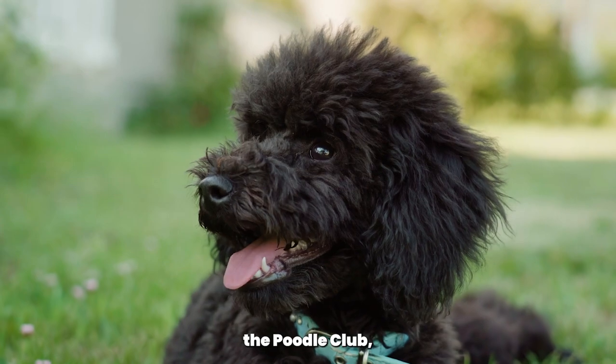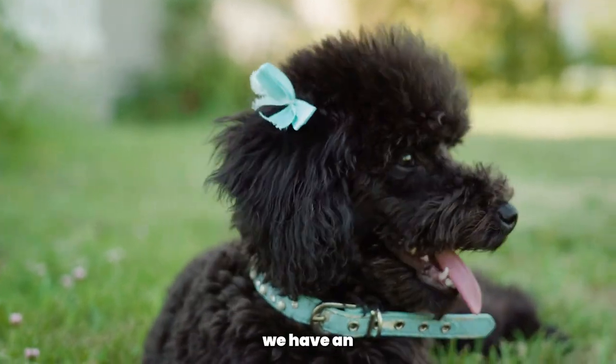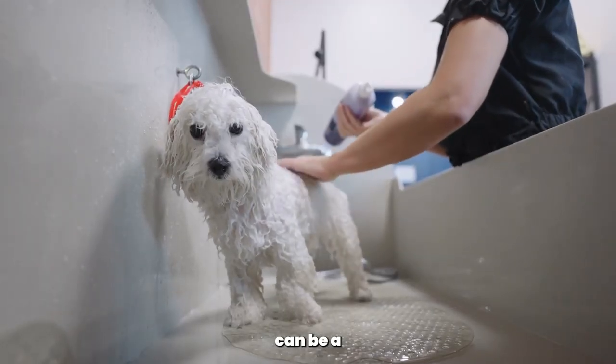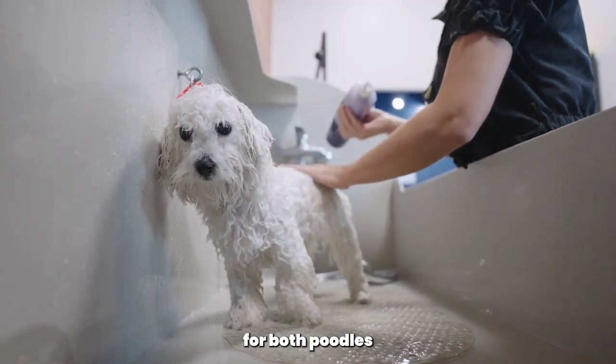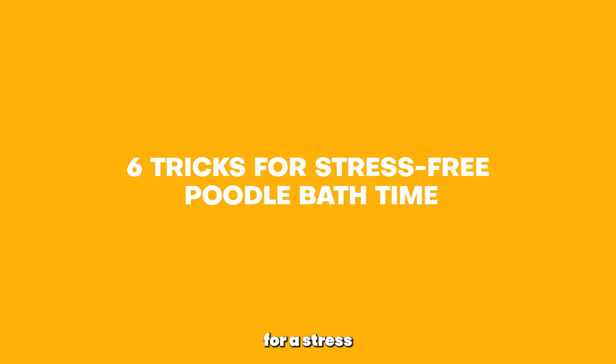Welcome back to the Poodle Club, where we celebrate all things poodles. Today we have an important topic to discuss. Bath time can be a stressful experience for both poodles and their owners, but fear not. In this video, we'll share 6 tricks for a stress-free poodle bath time. Let's dive right in.